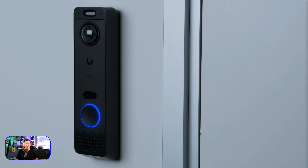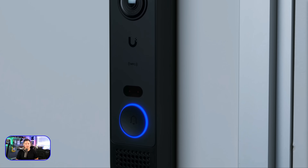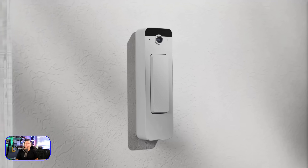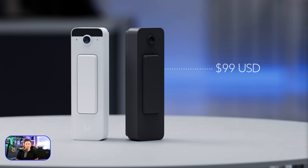For those seeking value, the standard G6 Entry delivers the same Protect and Access integration in a streamlined form, while the Doorbell Light features a timeless design that is non-invasive and ideal for a wide range of deployment environments, bringing Unified technology to everyone starting at just $99.